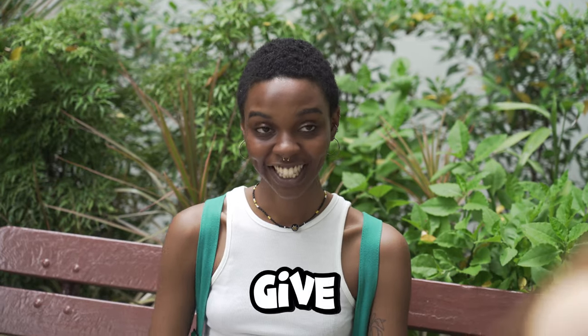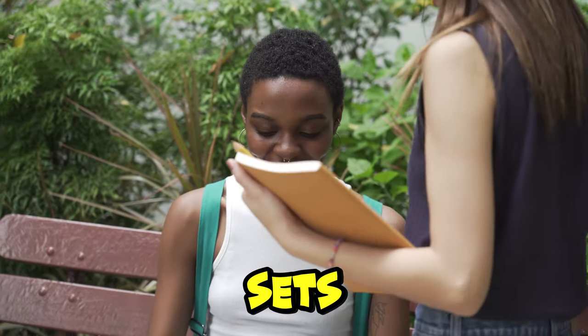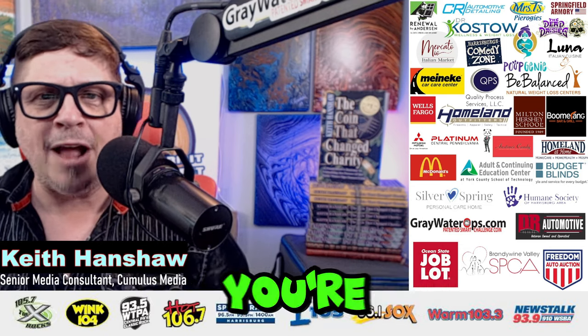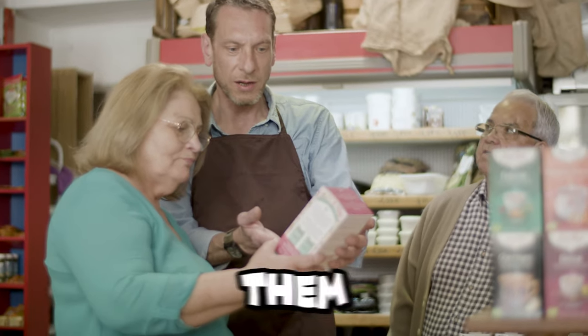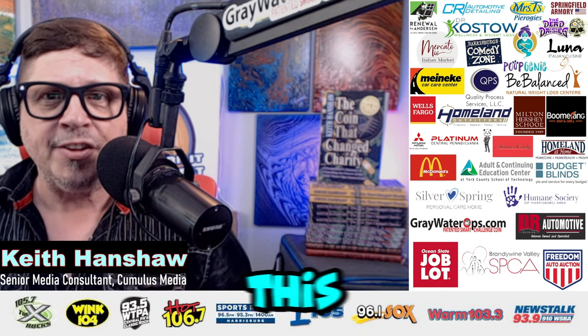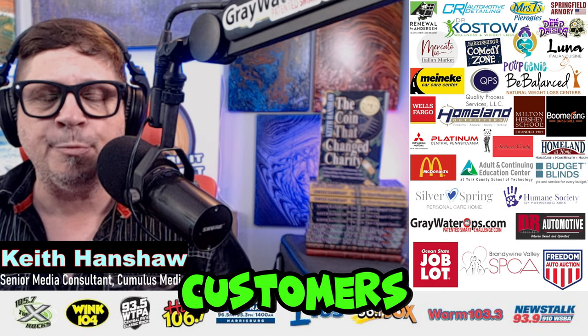Number three: give them a warm greeting — it sets the tone for their entire visit. Number four: remember, you're not there to sell them anything. You're there to help them find whatever they want or answer any questions they may have. This approach builds trust and makes customers feel valued.